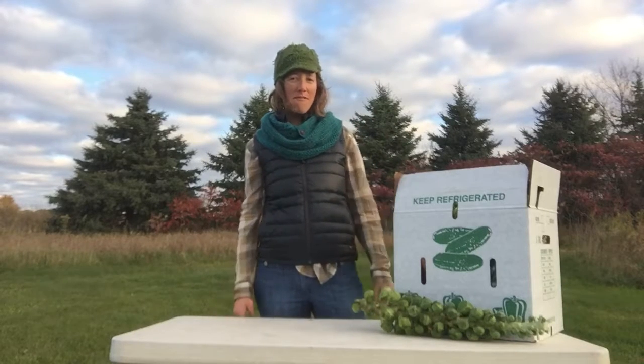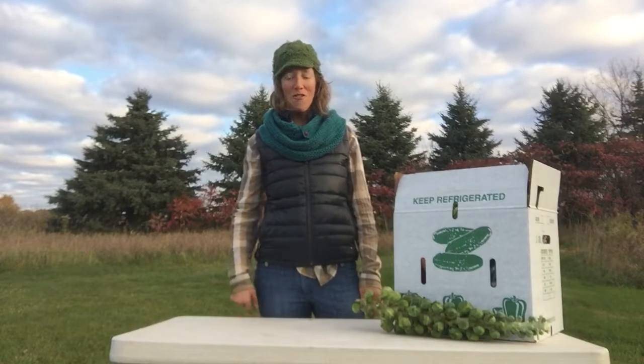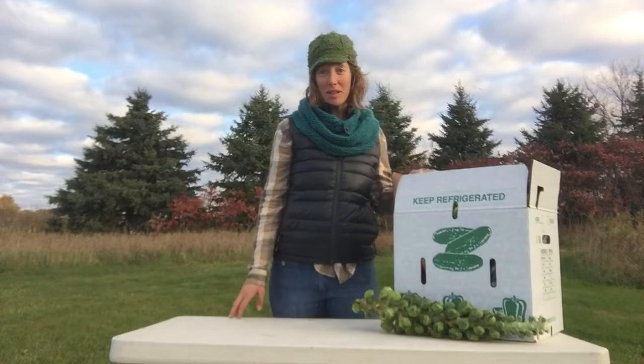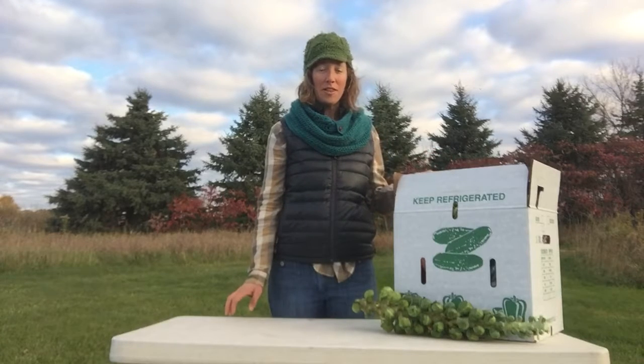Good morning from Sweet Top Farm. It's finally warm-ish enough to be outside without a jacket on — first time in a while. So let's see what's in the second fall share of the season.